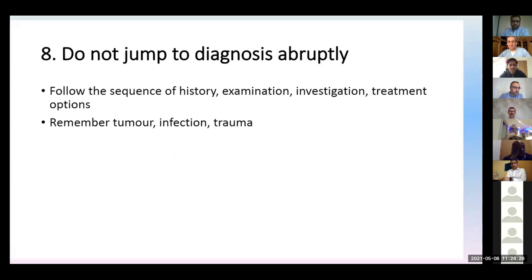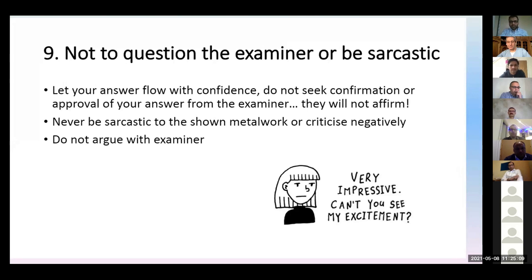Number eight is don't go to a diagnosis abruptly. Start with a history. It's a fair balance how much time is spent in history and examination. Sometimes we spend too much time in history — just balance yourself. If it's appropriate, mention it. Don't mention everything. Only take a history of travel or drug history if it's appropriate. Always remember the differential diagnosis — tumor, infection, trauma — these are very important; it will be one of these.